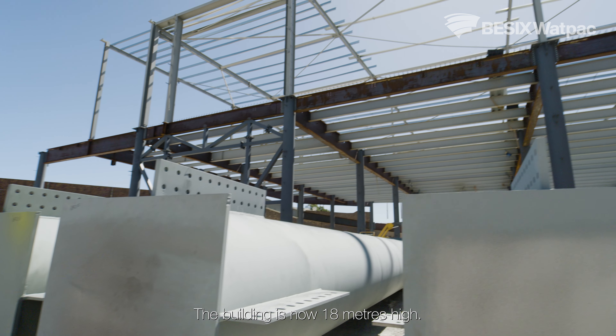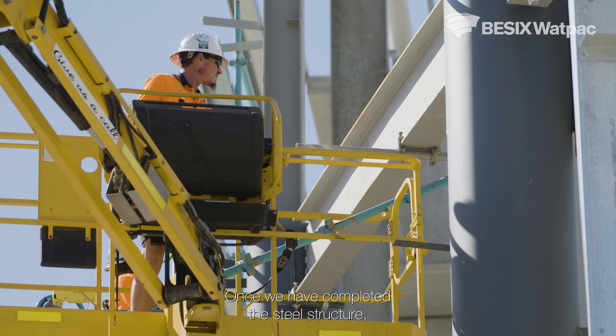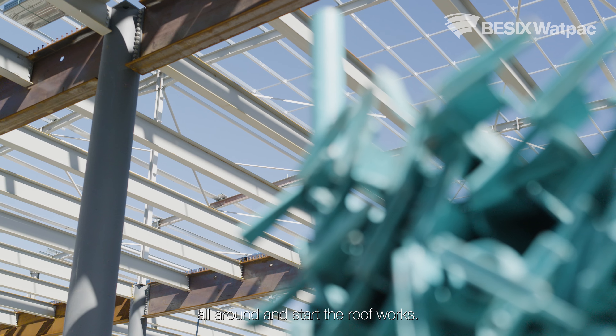The building is now 80 meters high. Once we have completed the steel structure, we will install full-height concrete precasts, facade panels all around, and start the roofworks.